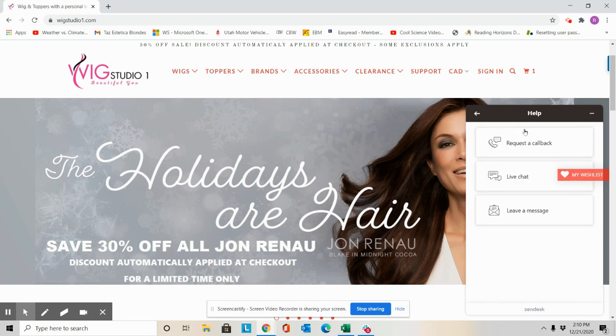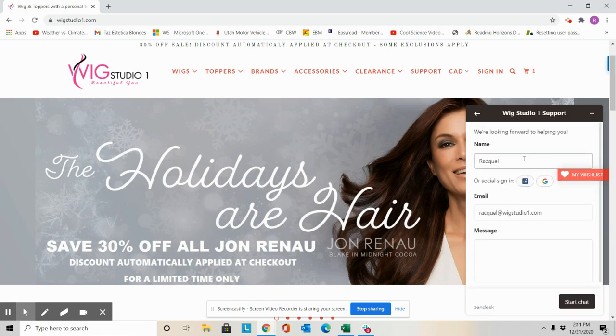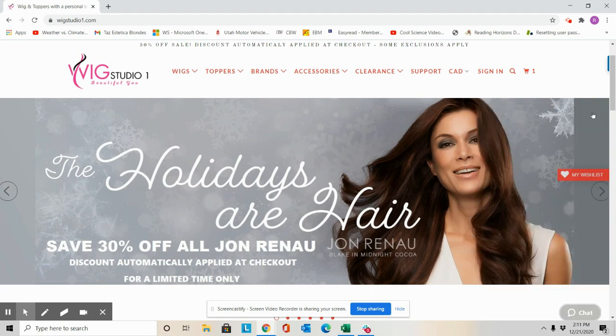Now during our normal business hours, request a call back will be available to you. You click on this, you enter your telephone number, it sends us a notice, and we'll give you a call back. During business hours, live chat is available, and leave a message — which sends an email to our support desk, and we answer those in the order they're received. For live chat, you would click here, complete your information, what you're looking for, and click start chat. This would notify one of our personal hair consultants that you need assistance in real time via the chat function.